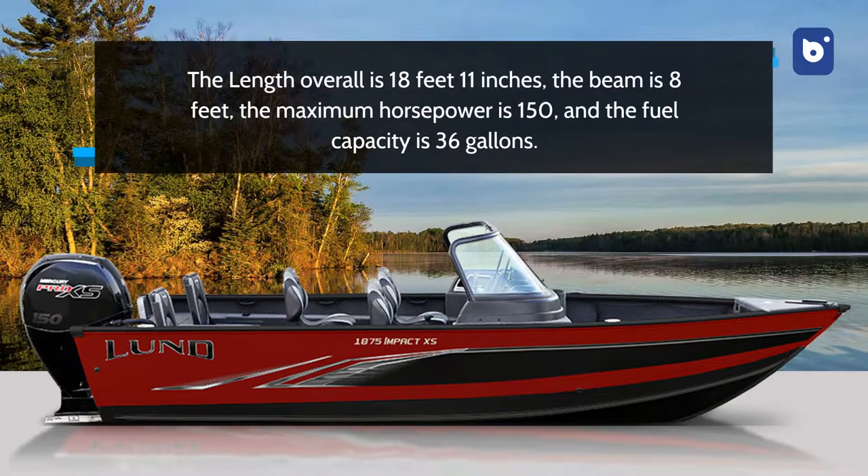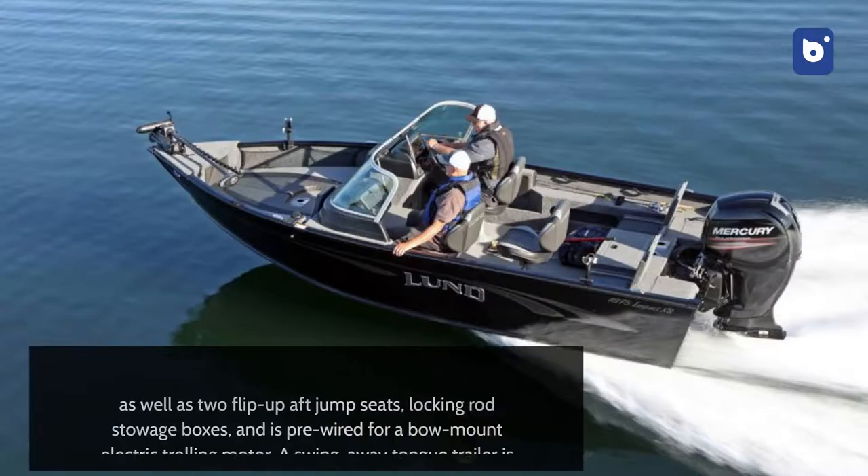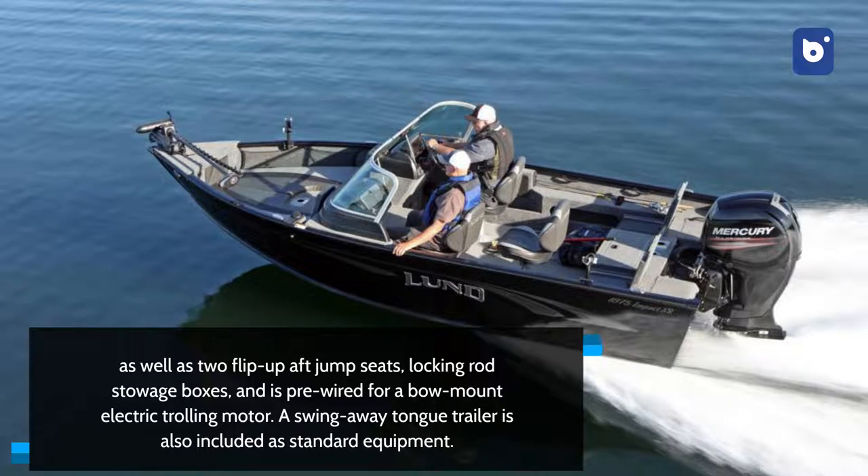The length overall is 18 feet 11 inches, the beam is 8 feet, the maximum horsepower is 150, and the fuel capacity is 36 gallons. The 1875 Impact features twin live wells with 16 gallons in the rear and 11 gallons in the bow, 6 seat bases, and 3 seats that can be arranged to your liking, as well as 2 flip-up-aft jump seats, locking rod stowage boxes, and is pre-wired for a bow-mount electric trolling motor. A swing-away-tongue trailer is also included as standard equipment.